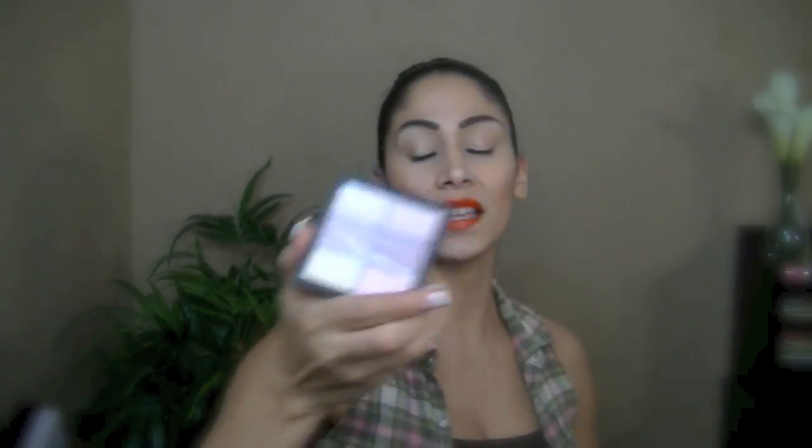The next product I was honestly skeptical about — I've had bad experiences with MAC concealers, creams, and foundations. But I really wanted this because the packaging looks so pretty. I hauled it from my New York haul — it's the MAC Pro Concealer and Corrector Palette in medium. I believe it was forty dollars, which sounds like a lot, but it's so cute and sleek. I figured if I didn't like it I'd return it — but oh my god, I absolutely love this thing. I've been using it every single day.